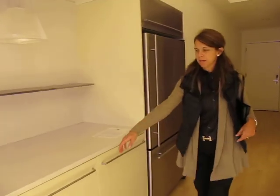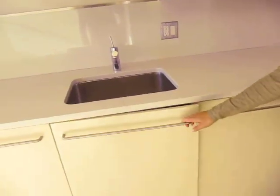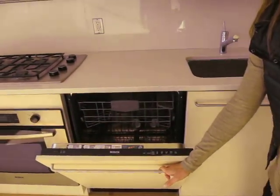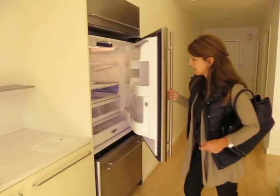And then this — oh, there is a washer. The dishwasher is Bosch. And the fridge is nice and big, brand new.